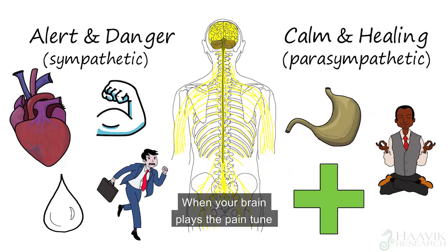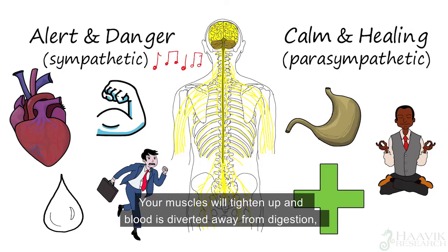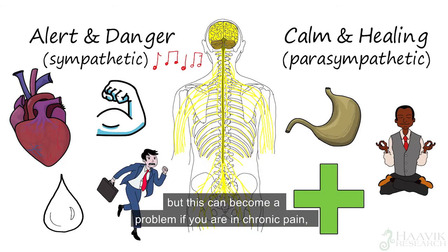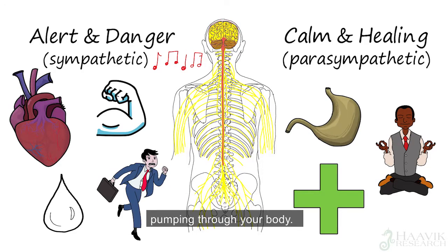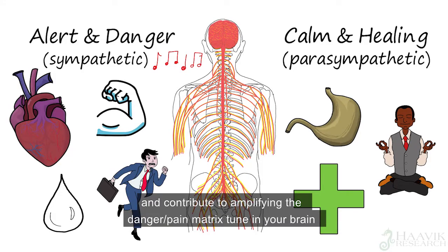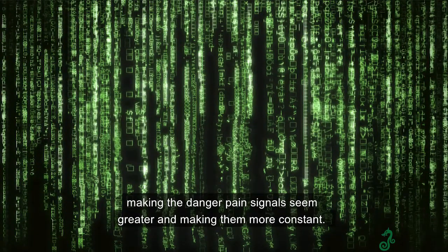When your brain plays the pain tune, your alert and danger sympathetic system will also activate. Your muscles will tighten up, and blood is diverted away from digestion, reproduction, and healing. This is great if you have an immediate threat to respond to, but it can become a problem if you are in chronic pain — because this means you will have persistent high levels of adrenaline pumping through your body. This high level of adrenaline over long periods of time can change your nerves and contribute to amplifying the danger-pain matrix tune in your brain, making the danger-pain signals seem greater and more constant.